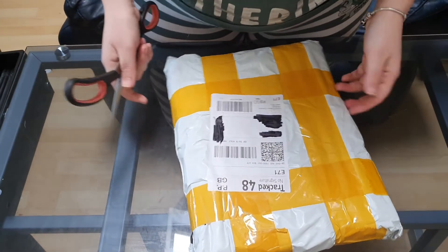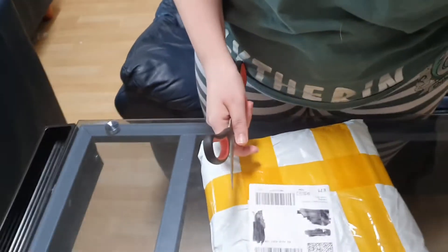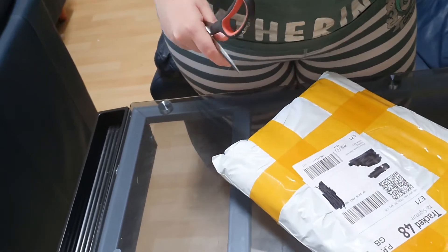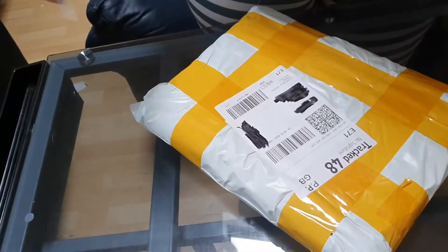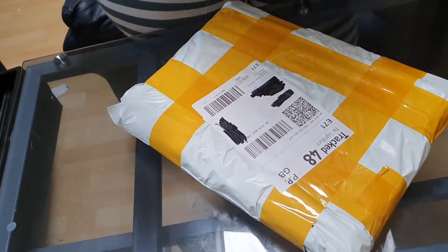Oh hi guys, sorry - it's just a crazy day. The postman knocked on the door at 8 o'clock this morning, the dogs went mad, so no one got to sleep in. You can hear my washing machine going because my craft table is right next to the kitchen in the open-plan living room.